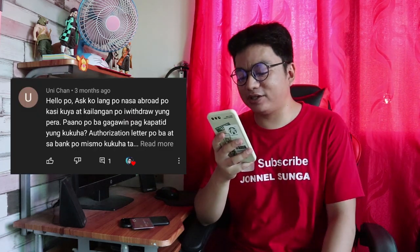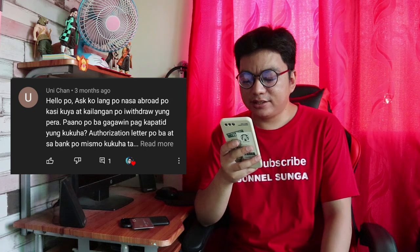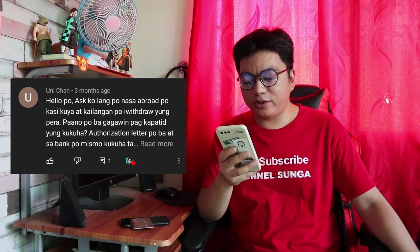Galing kay Unit Chat. Ang tanong niya: nasa abroad yung kuya niya at kailangan i-withdraw ang pera — paano gagawin kapag kapatid yung kukuha? Authorization letter po ba sa bank? Tama po. Papagawa ka ng bank account authorization letter with signature and contact number nung kuya mo na may-ari ng account. Yun ang i-present sa bank, together with your valid ID — yung valid ID ng kukuha at yung ID ng bank account holder.